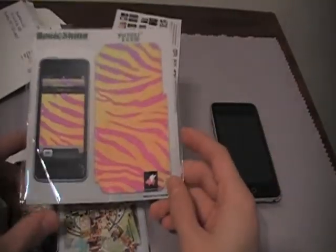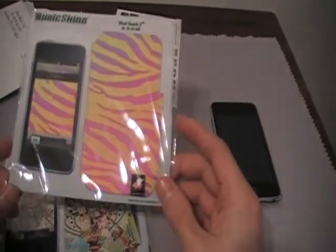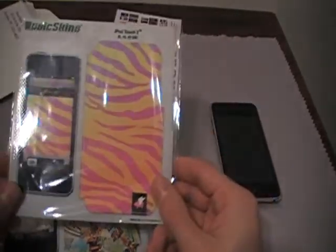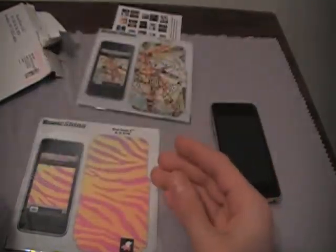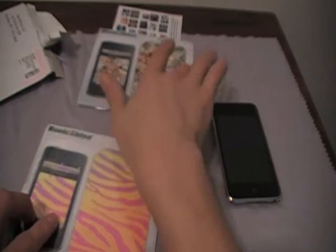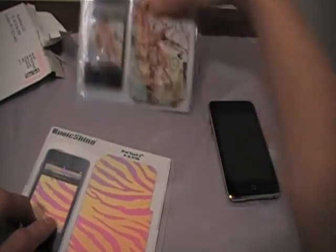I asked them if they could send me some more so I can do a giveaway, and this one right here will be up for a giveaway. I will post the giveaway in my next video, which is probably going to be the review for this — so it might be in about a week. Stick around, and if you guys want this, just watch my next video on the review for this product from Music Skins.